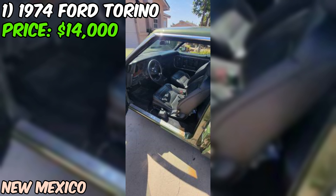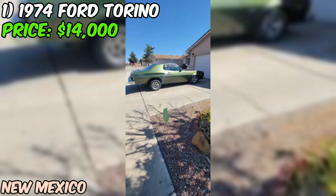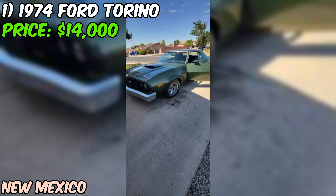We're diving into a classic beauty that's up for grabs on Craigslist: a 1974 Ford Torino. This green machine is looking for a new owner. The seller says the car is in good condition, but there are a couple of things to keep in mind. The odometer is broken, so we don't know the true mileage — it's showing 2,000 miles, but it's probably seen a lot more action than that over the past 48 years.